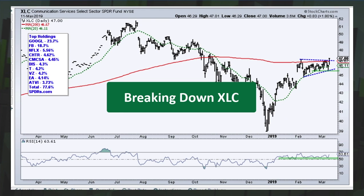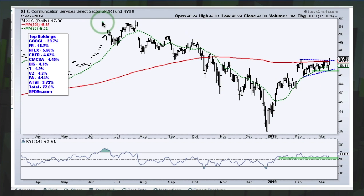Here's the communication services sector XLC, which started trading in June — so the back data is before it actually started. The top holdings are Google and Facebook, accounting for over 40% of the ETF. Looking at the holdings, these companies just don't seem related — a video game maker versus an old telecom, versus Netflix, versus a search-engine-advertising-dominated Google. It's just a hodgepodge of stocks.